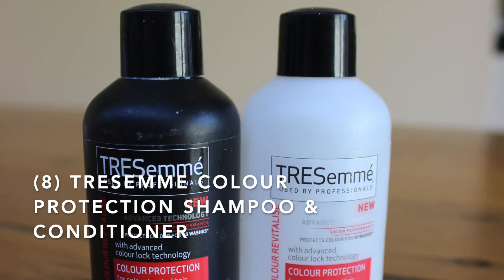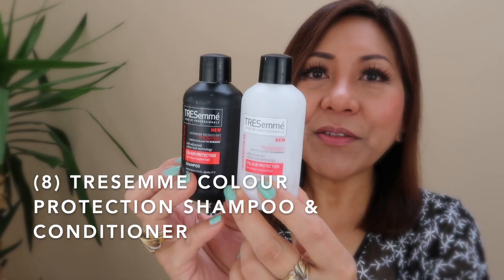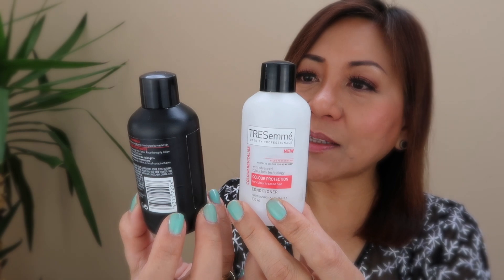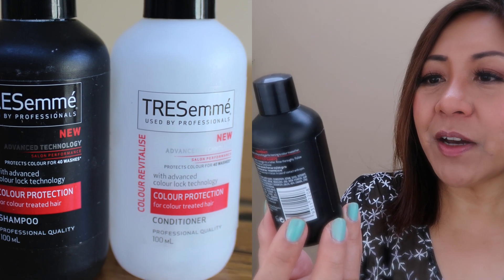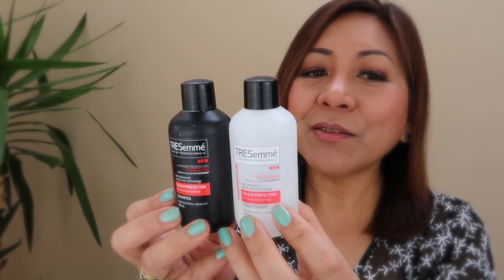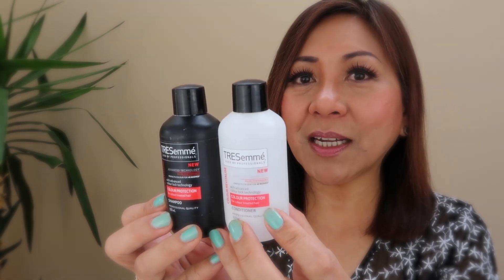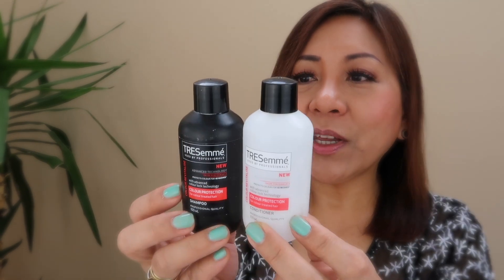The last product is from TRESemmé — I used up their Color Revitalized Color Protection Shampoo and Conditioner, 500ml each. I never really liked TRESemmé, although their copywriting is excellent. It says 'advanced technology salon performance, protects color for 40 washes with advanced Color Lock technology, professional quality.' TRESemmé is an okay brand. I didn't buy this — it came with freebies. I've never bought a full-size TRESemmé because there are other drugstore brands I prefer. I do have typical Asian hair — super straight, natural color black — but I'm getting older so I have some white hair now and I color my hair.